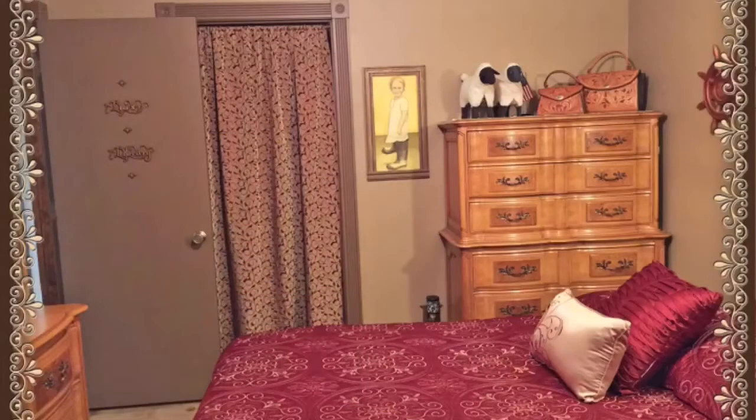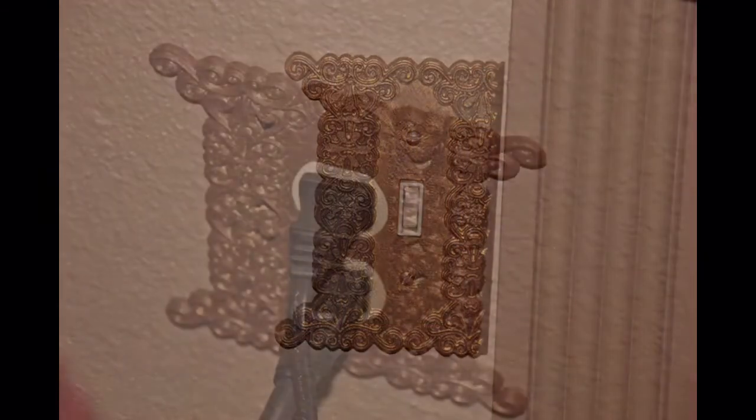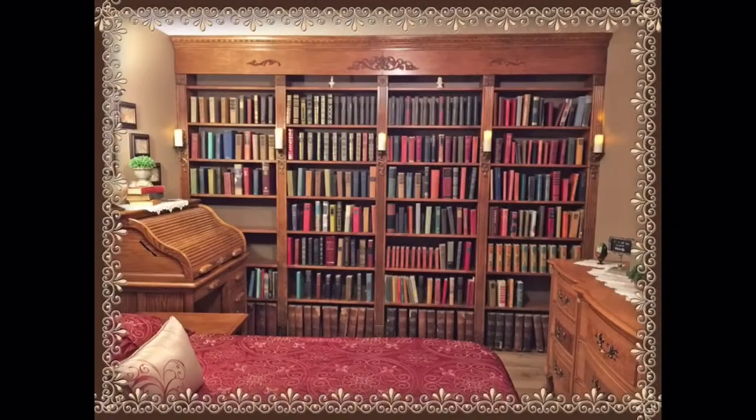In this picture are several more 3D printed things. There's a light switch cover, the outlet cover, a curtain rod holder, and we hope you enjoyed your tour of the 3D printed library room.